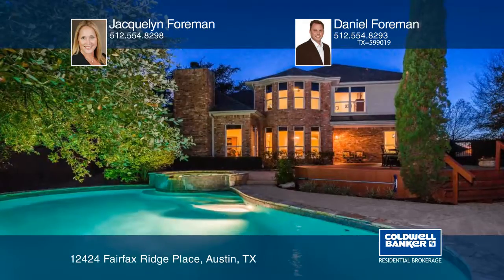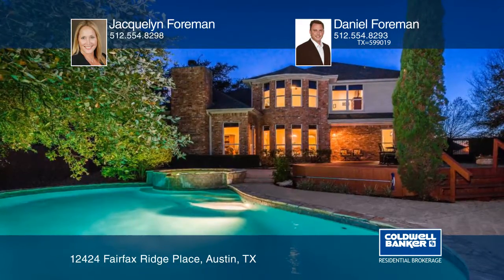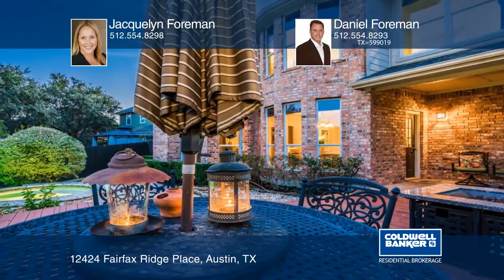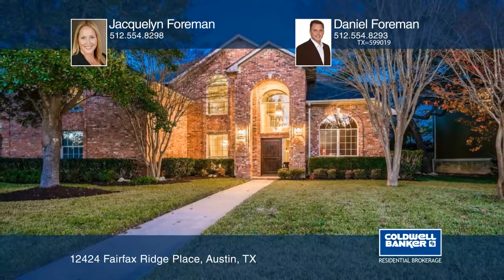Beautiful grounds feature St. Augustine turf grass and mature oak trees. This home is minutes from shopping, dining, and a range of local amenities. See it in person with Jacqueline Foreman.